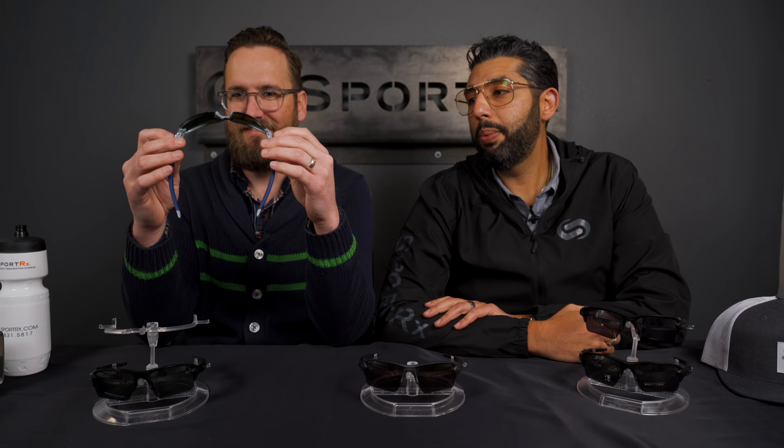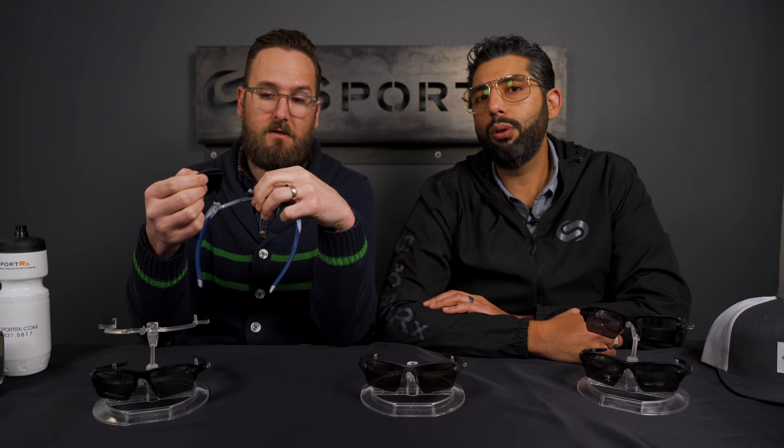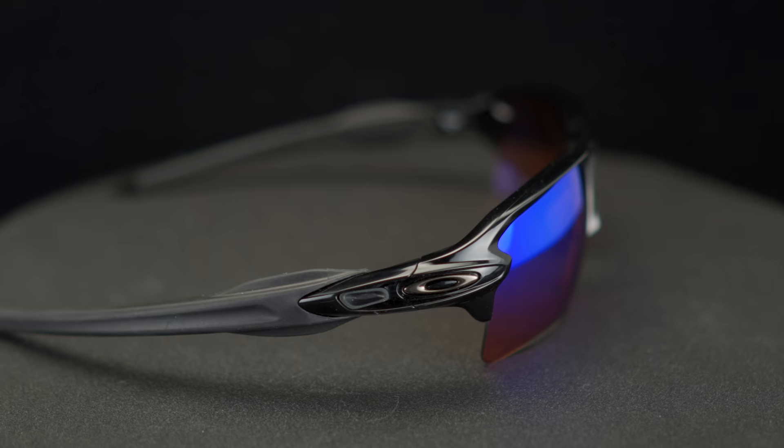They actually won SportRx's best sport sunglasses of 2018 at the SportRx award show — they won a Rexy. A few things that make it amazing: first, for us, it's the Rx stability. With Oakley authentic lenses you can go up to a minus five to a plus four, with Prism technology and progressives. You can get so many different lens technologies across such a wide prescription range.